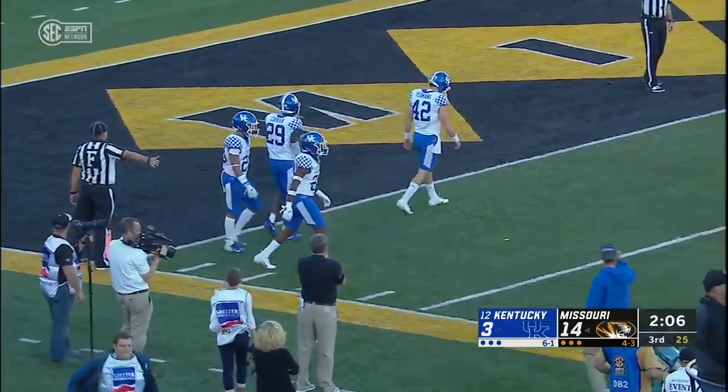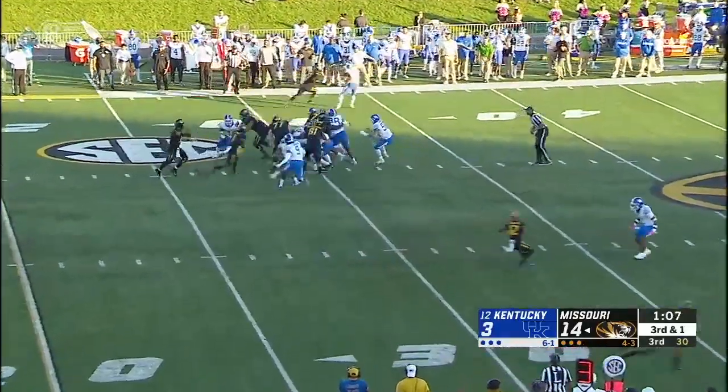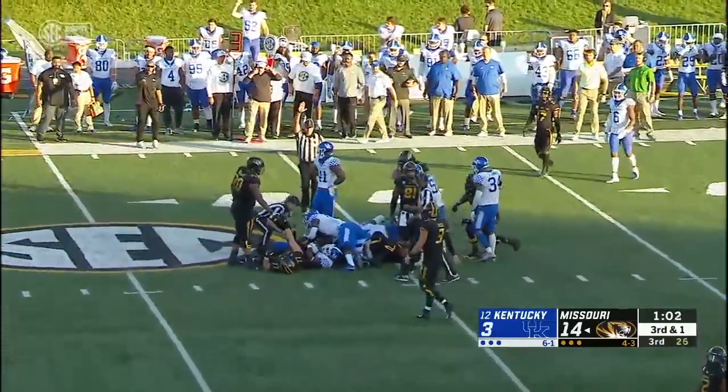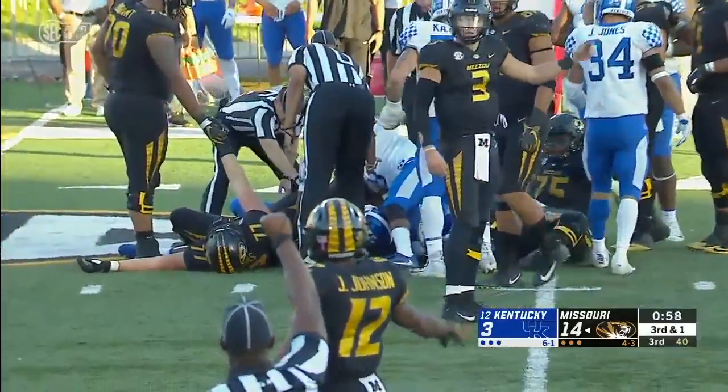That is a touchback as it goes over the heads of the Cats. Quick handoff, and it appears that Beatty is shy — Beatty the ball carrier. Fourth down.